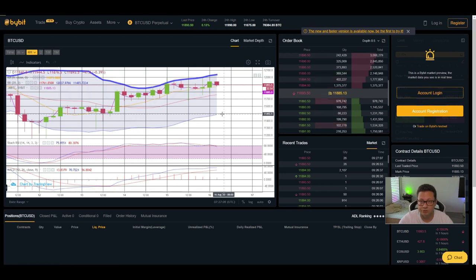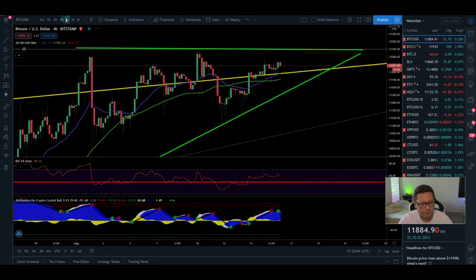Even if you start scaling into longs at $11,500 and the price crashes down to the CME gap at around $9,600, if you're only using 5x or 10x leverage you can easily manage to keep your trade alive. You don't have to worry — you can manage the trade pretty well. But I still think before we go down to those levels, we most likely will see extreme overbought conditions on Bitcoin, pushing towards $14,000 to $16,000, and then maybe a bigger correction down towards the 10k level. The MACD and stochastic are still overbought — we had a bearish cross on the stochastic — so I'm still waiting for a potential little cooloff.